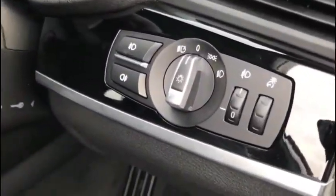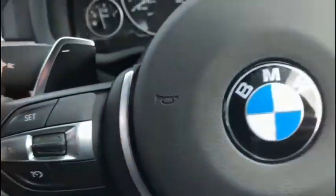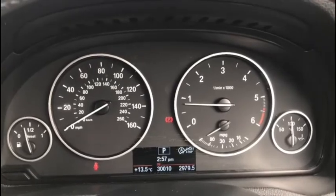We've got our headlight controls here on the right hand side with automatic headlight functionality, and we've got all of our steering wheel mounted controls so you can interact with your cruise control, change menu and volume settings and more. We've got the little digital display on our dash as well and that tells us everything we need to know at a glance.